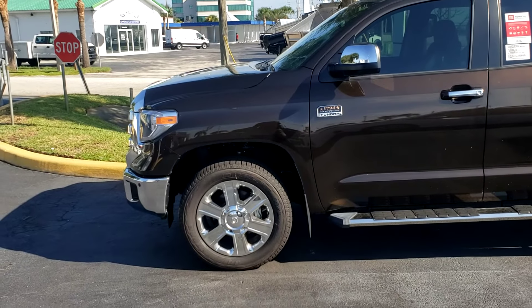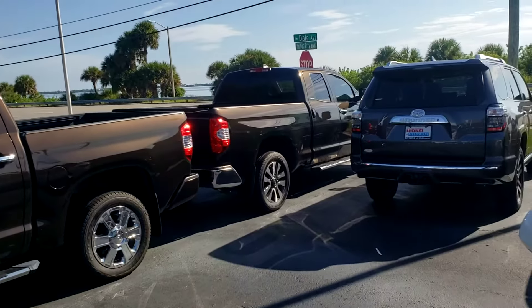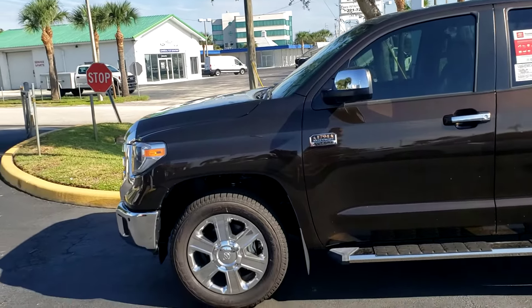Hey, good morning Daniel, this is Matthew here at Toyota Melbourne. I know you're looking at a Limited Double Cab. We do have a 1794 CrewMax also if that might fit what you're looking for.